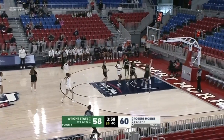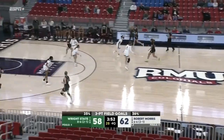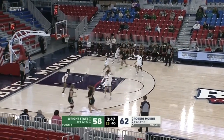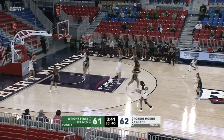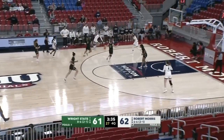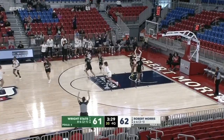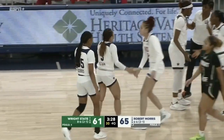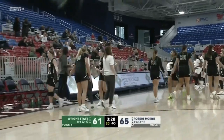Nice job by the Colonials distributing the basketball — it goes from O'Dell to Morris to Barnwell and into the cylinder. Able to break that press. Wright State is going to ramp up that pressure and start playing a little bit faster, hoping to speed up RMU. Raiders answer with a three on the other end though, cutting the Colonial lead down to one. Alana from her shoe tops — cans the three! Big three-pointer there for Luella Alana to stretch the RMU lead back to four.